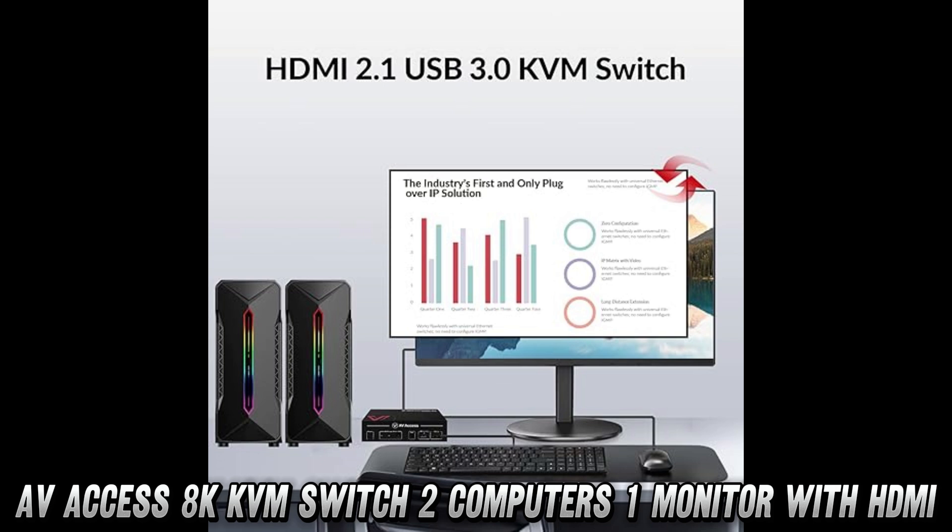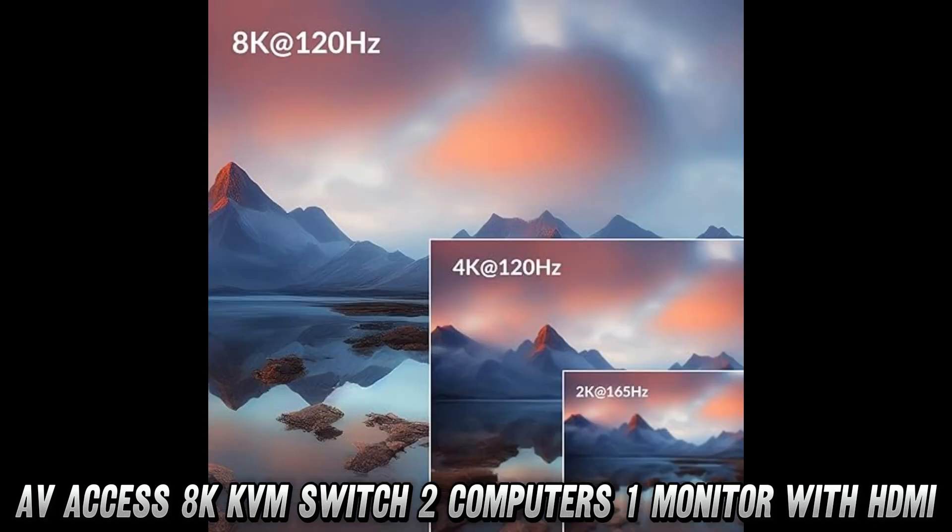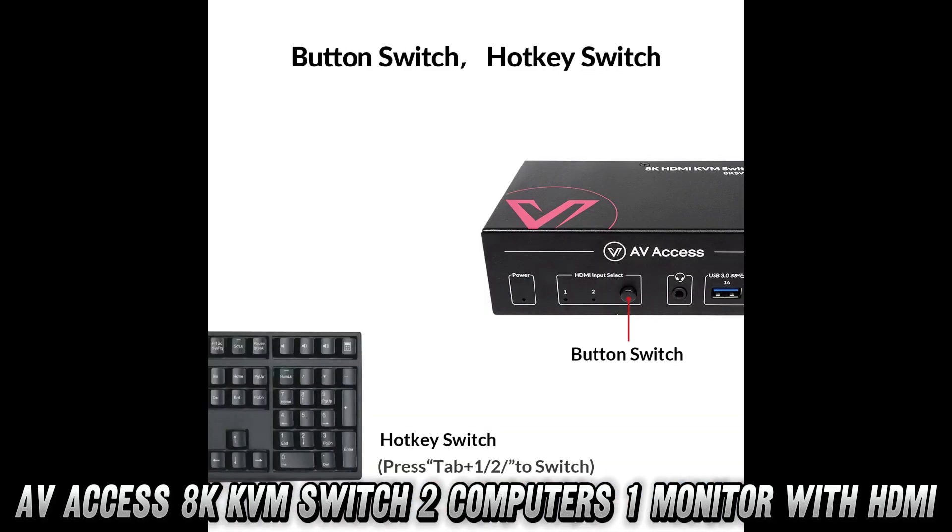Is it compatible with your setup? You bet. Whether you're on Windows, Mac, Linux, or even rocking a PS5 or Xbox Series X, this KVM switch has you covered.